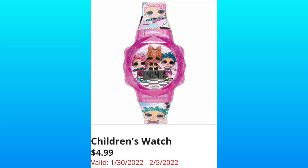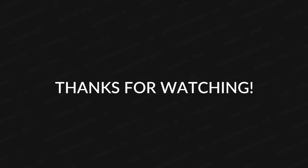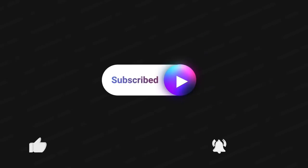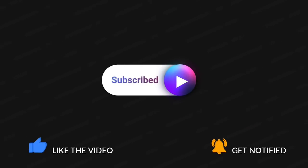And the last item in the Sneak Peek ad is the Children's Watch for $4.99. Make sure to come back on Wednesday so you can see the updated ad preview. Thank you guys so much for watching — I greatly appreciate you. Make sure to subscribe if you haven't already, hit that thumbs up, it helps my channel grow, and the bell so you're notified the next time I upload a video. I'll see you next time.